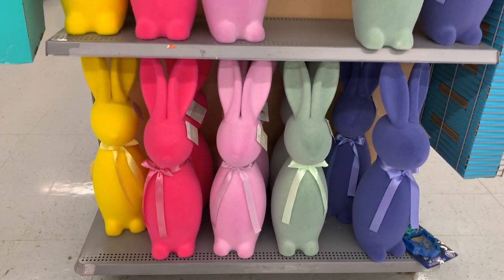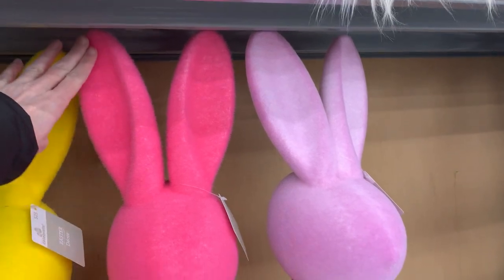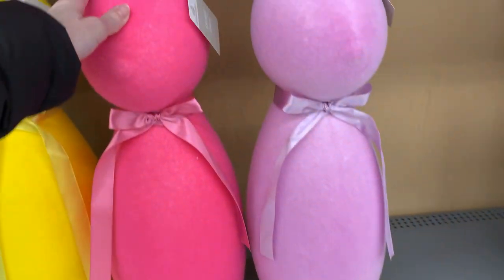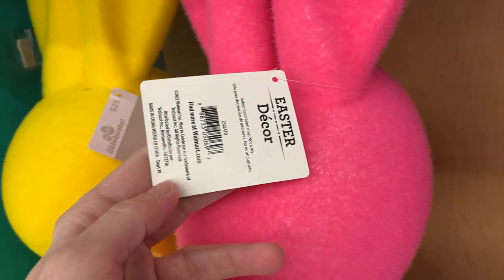You know those bunnies we saw before? These are even bigger — see how big they are compared to my hand. These measure 27 inches in height. They're big but not very heavy — they're just foam — and are priced at $25.